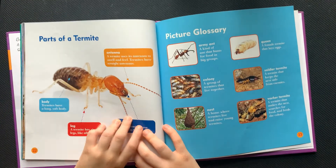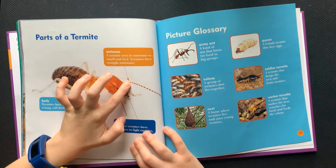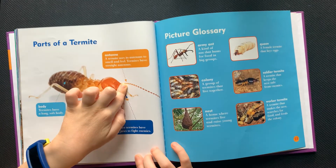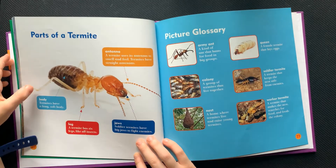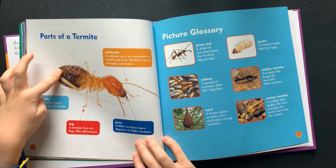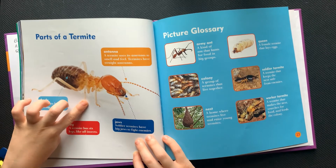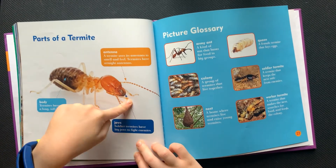Parts of a termite. This is the antenna. A termite uses its antennas to smell and feel. Termites have straight antennas. Termites have a long, soft body. A termite has six legs, like all insects. Soldier termites have big jaws to fight enemies.